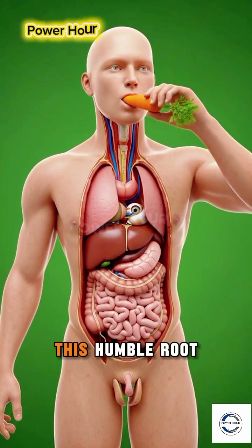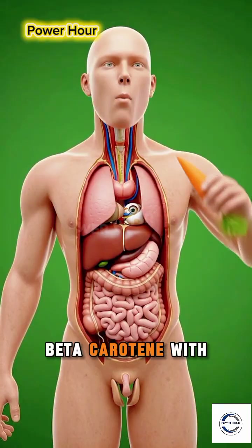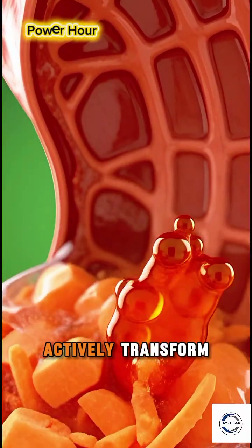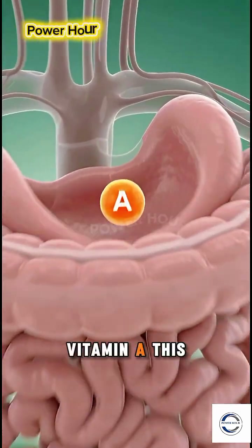A simple carrot. This humble root contains a powerful orange key, beta-carotene. With every bite, you consume a precursor — a compound your body must actively transform into one of its most essential tools: vitamin A.